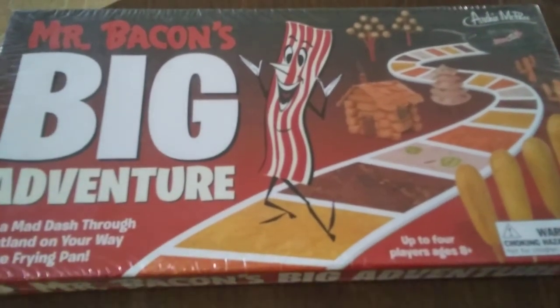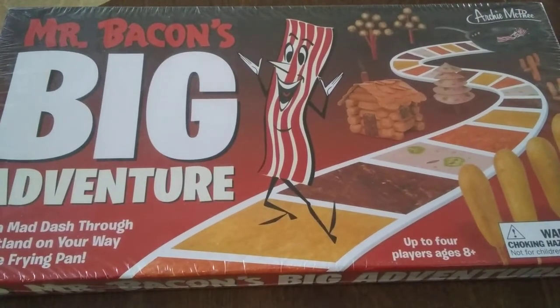Mr. Bacon's Big Adventure came out in 2009 for the online catalog company called R.T. McPhee, and it was an exclusive through them. I think it's basically a joke gift, but it's an actual board game.